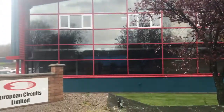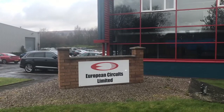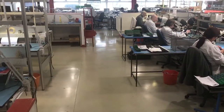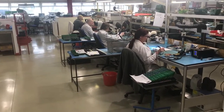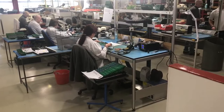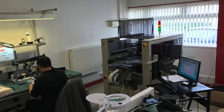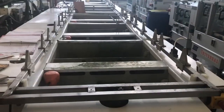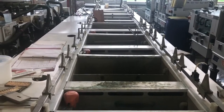European Circuits was founded in 1999 in its current format. We do PCB manufacture all the way through to full product build, so that includes things like design, electronic design, tests, and cable assemblies too. We supply to over 19 countries worldwide, and we hope to continue that into the future.